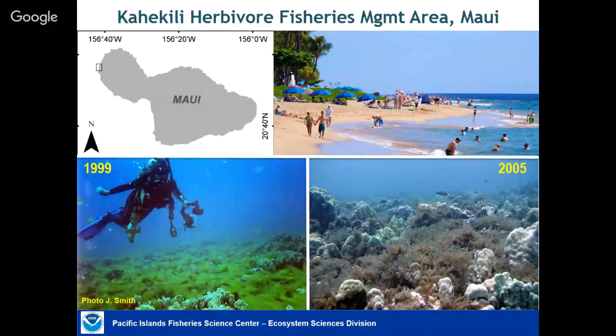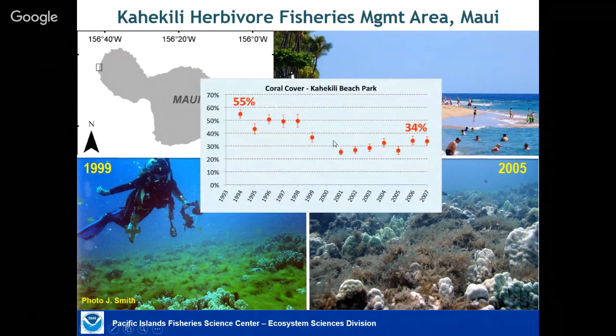At a much finer scale: Kahakili on the west side of Maui is a small area — a very popular beach with lots of resorts along this coastline. In the late 1990s and early 2000s, suddenly there was a bunch of algae washing up on the beaches. Tourists weren't very happy, tourism was going down, the state got very concerned. What had happened was coral cover had dropped fairly dramatically and algal cover had started increasing.